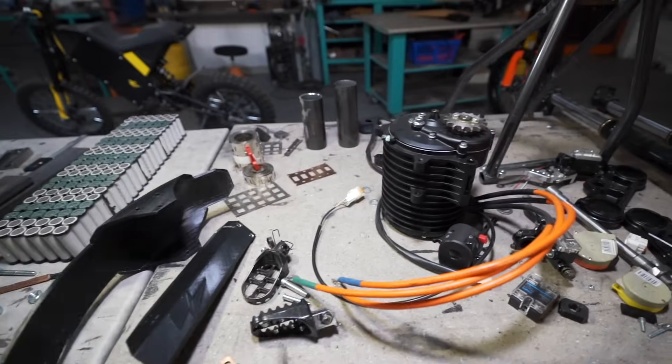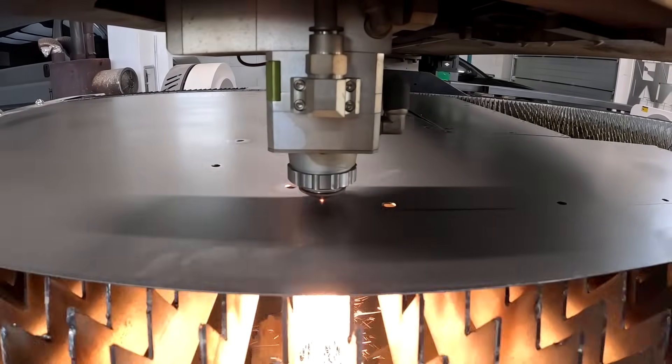I want to approach the build differently — be unique, eye-catching, and perform well long-term with high discharge rates. Will I succeed, or is there a catch why nobody makes these yet?